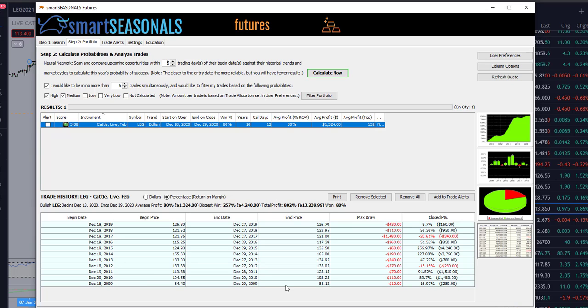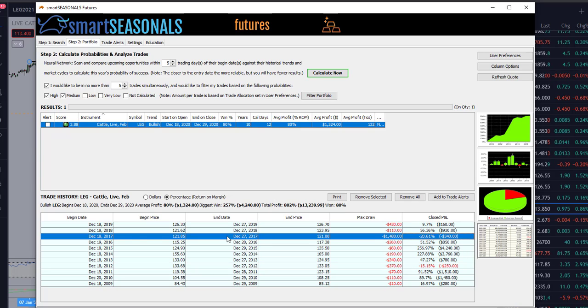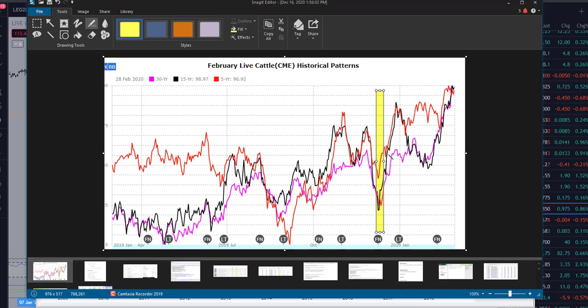You can see the year-by-year breakdown if you want to go back and see how this has performed. We've got some very modest losses — about $250 in 2012 and about $350 in 2017 — and we had this nice upward-sloping equity curve if you had taken this trade each year for the last 10 years on its suggested entry and exit dates.